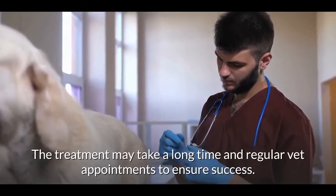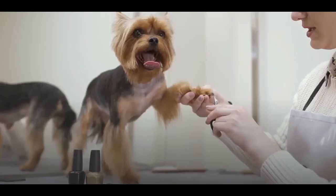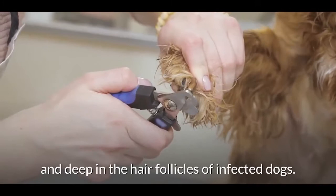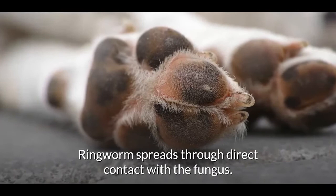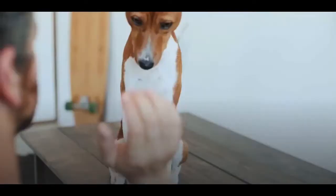The treatment for demodectic mange may take a long time with regular vet appointments to ensure success. Ringworm — contrary to its name, ringworm is not a worm. It is a fungus that earned its name because of its appearance. This fungus thrives in the outermost layer of the skin and deep in the hair follicles of infected dogs. While the infection is superficial, it is itchy and contagious. Ringworm spreads through direct contact with the fungus, and since the fungal spores remain viable for up to 18 months, any dog that comes into contact with a contaminated object can get infected.